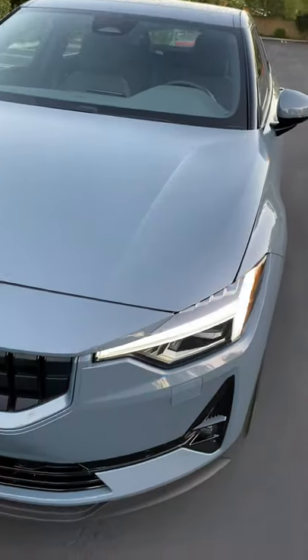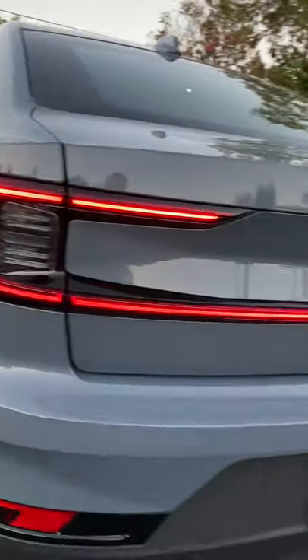Hey crew, that's the Polestar 2 and I just want to show you its turn signals because they're interesting. From the outside they're cool because they take over the Thor's Hammer daytime running light. And out back it's a little nugget within the LED bar.